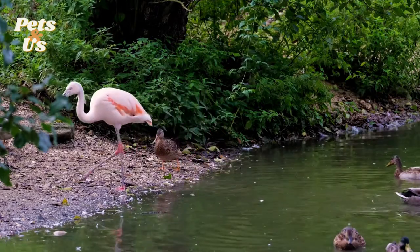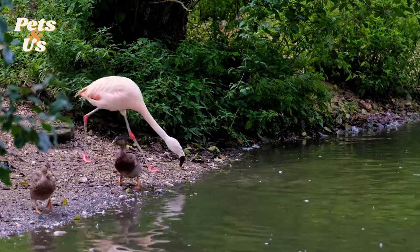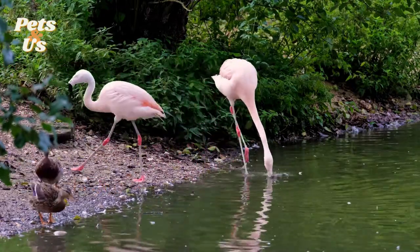The smallest species is the lesser flamingo. They can grow up to three feet tall and weigh just four pounds. They have a wingspan of approximately 3.3 feet across.